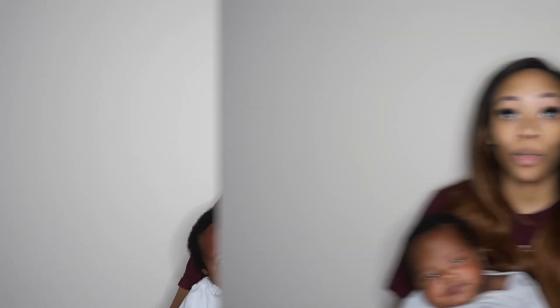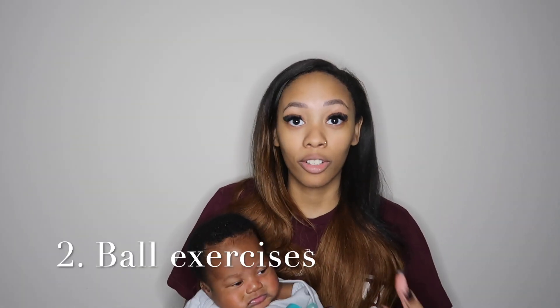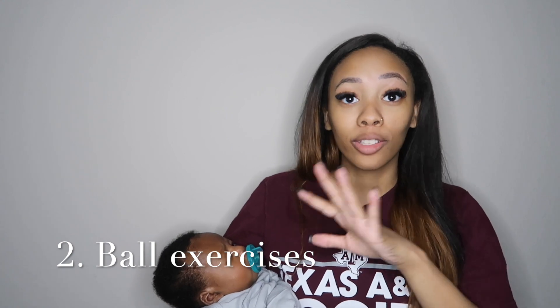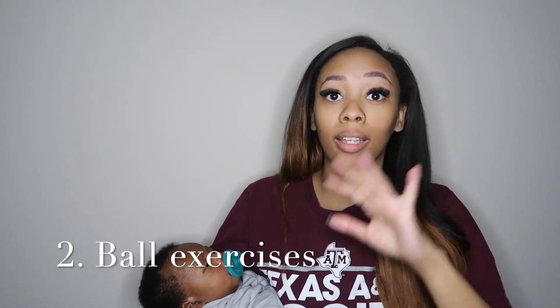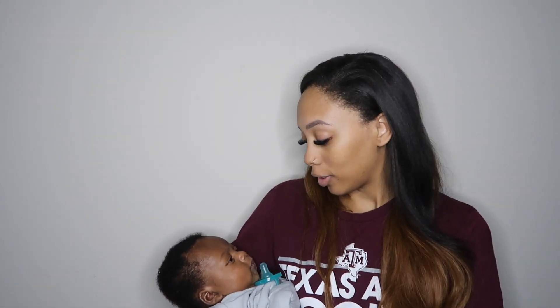Number two is what I did every day: ball exercises. I got an exercise ball — I actually got it from Five Below for five dollars. I went on YouTube and found a video with exercises I just followed along with. I can link that in the description box. Those were really good for opening my pelvic area, gave me relief, and they're supposed to help induce labor. I did that every single day when I woke up in the morning — just got on the exercise ball for about 30 minutes. It really, really helped. If you are trying to induce labor, definitely get an exercise ball.